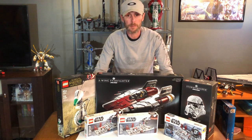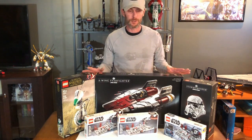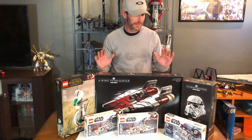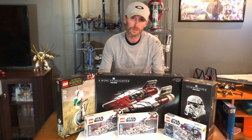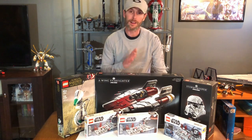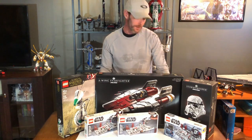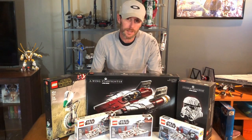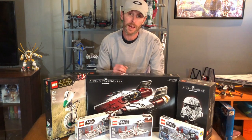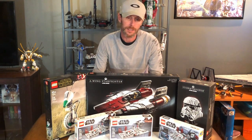That's my May the 4th haul — everything I ordered on the 1st as soon as the event went up, received today on May 5th, Revenge of the Fifth. I hope you enjoyed it! I think this is going to be it for a little while — there isn't a whole lot out there I'm too interested in right now and I've got a bunch of stuff to build already. Probably good until the summer wave. If you didn't notice, I'm wearing my Imperial Walker shirt in honor of the AT-AT coming out this summer — super excited about that!